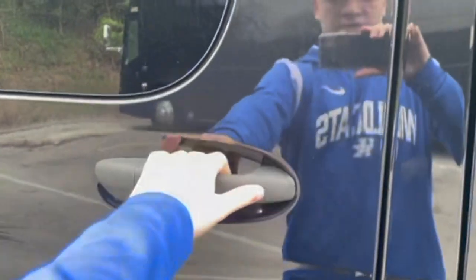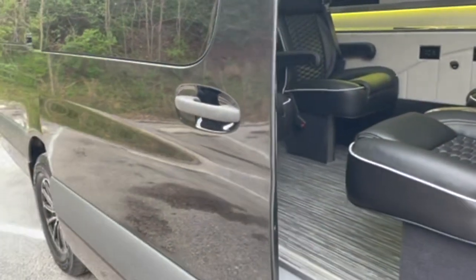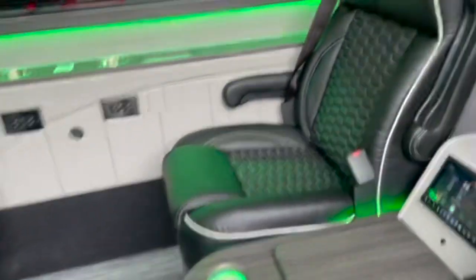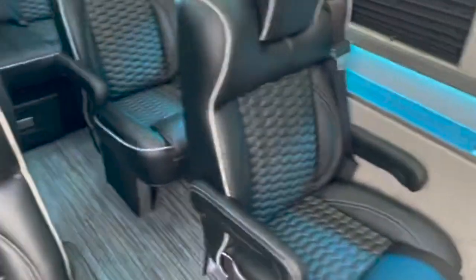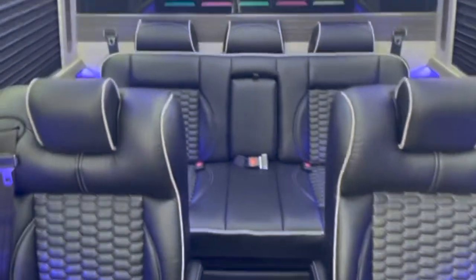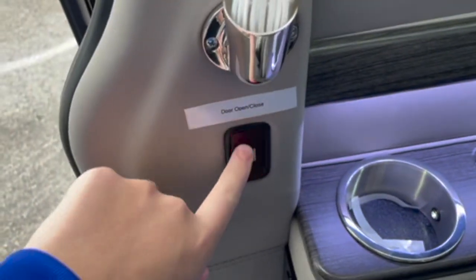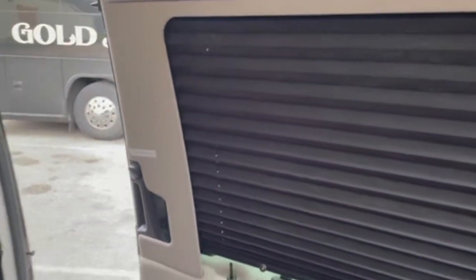You just pull the handle once and the door opens up automatically. Here it is — you have two captain's chairs in the front facing rear, two captain's chairs here, another two captain's chairs, and then a bench seat in the back. This button is used to close and open the door from the inside.